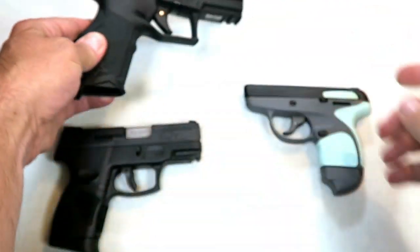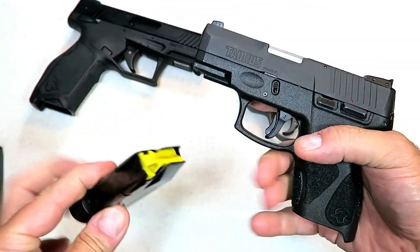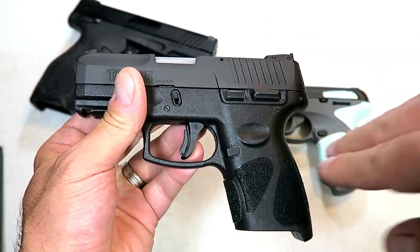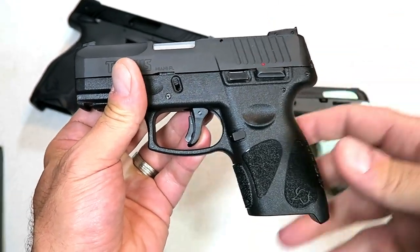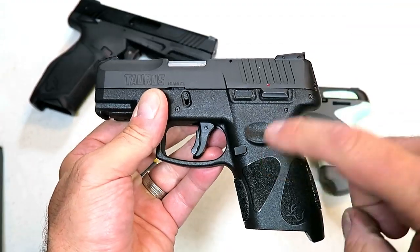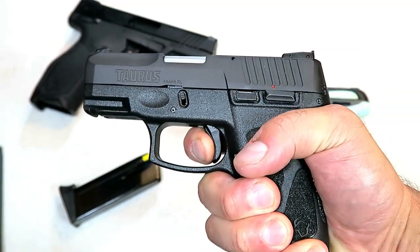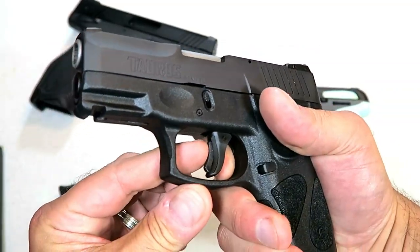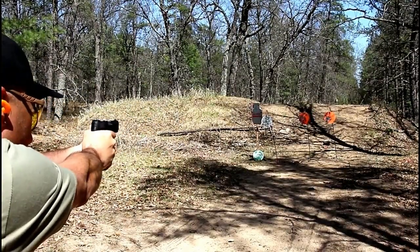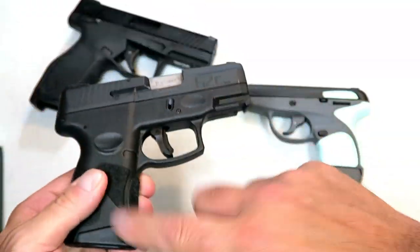The Taurus TX-22 is doing very well for Taurus. Here we have the Taurus G2C — a lot of people love this gun. It has 12 rounds and a 3.25 inch barrel, and this gun measures up very well with the SIG P365. When I did a comparison, it came the closest of any other gun I featured with the same capacity but loaded down with features. Once again single action, and it does have a trigger bar safety and an accessory rail.